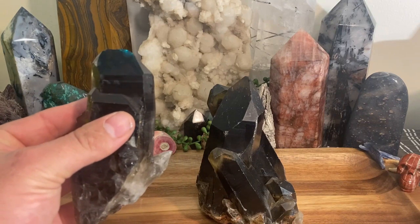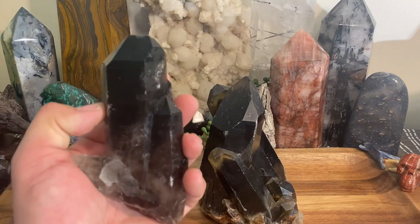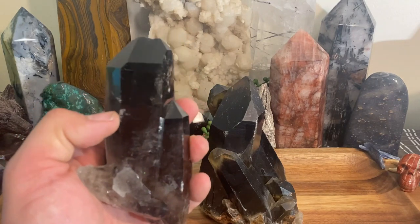Definitely keep smoky quartz in your tool bag and use it often, because it's going to benefit you on so many levels. Start from the ground up and work with smoky quartz. We'll see you guys next time.